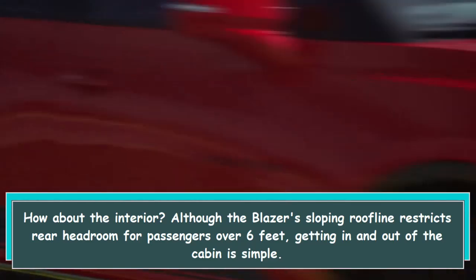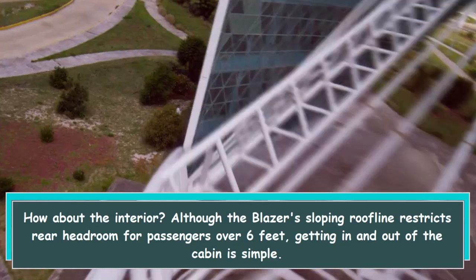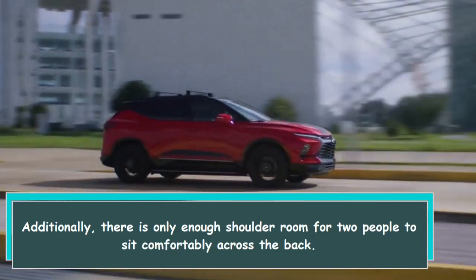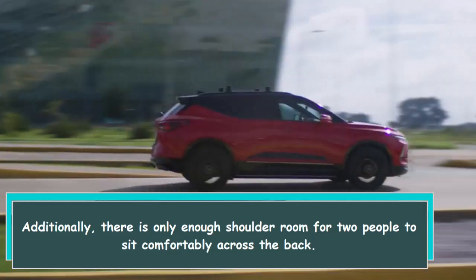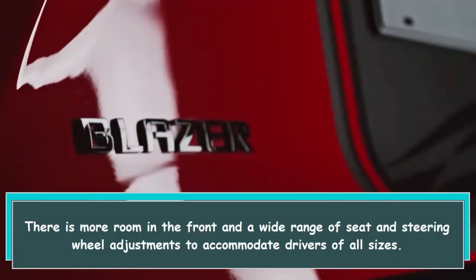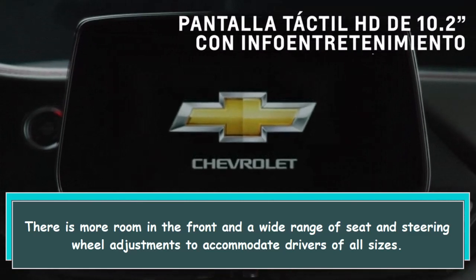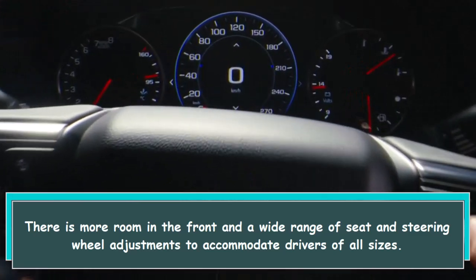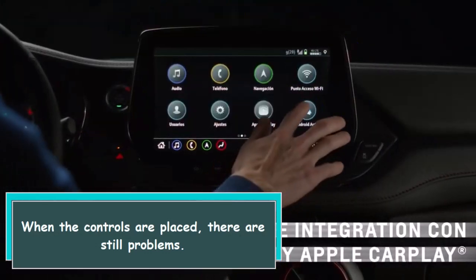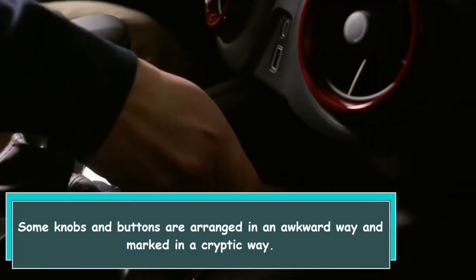Although the Blazer's sloping roofline restricts rear headroom for passengers over six feet, getting in and out of the cabin is simple. There is only enough shoulder room for two people to sit comfortably across the back. There is more room in the front and a wide range of seat and steering wheel adjustments to accommodate drivers of all sizes. However, some knobs and buttons are arranged and marked in an awkward or cryptic way.